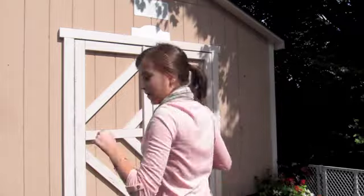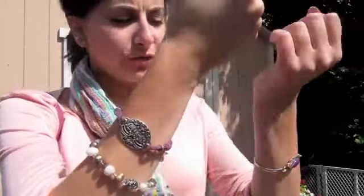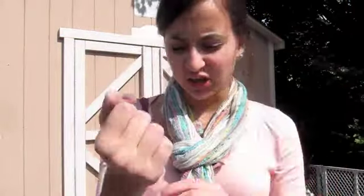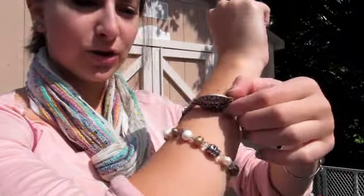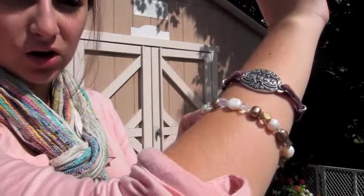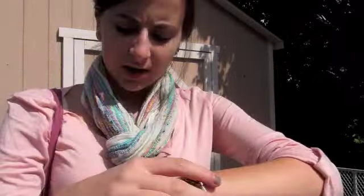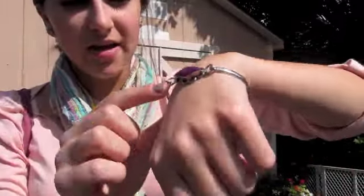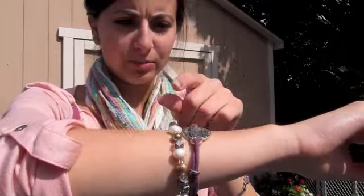I have three bracelets on — that was an exaggeration saying a ton, only three. The first is this luck bracelet from Lucky Brand — it was a gift from my friend for my birthday. Then I have this kind of pearl and jeweled one with a purple tone, which I wanted to match. Then on this arm I have a little bangle that connects and has a purple gem on it. I'm not sure where I got this one, but this one is from Lucky Brand.